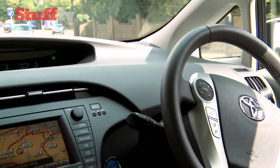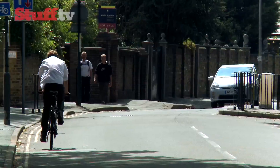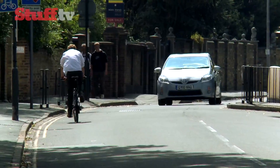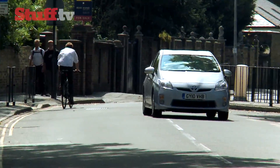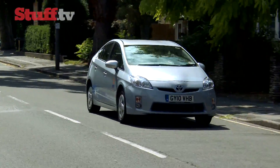If you don't have far to travel and can charge it at both ends of your journey, there's really no need for the petrol engine to kick in. But if you want to floor it and go over the top EV speed of 62 miles per hour, or you're travelling over long distances, the system will automatically shift to petrol power.